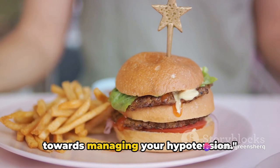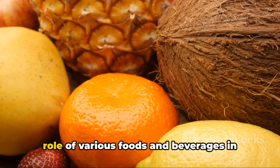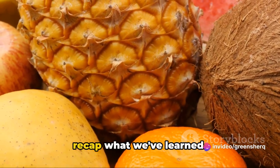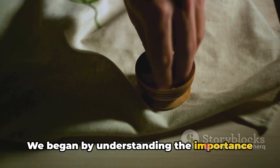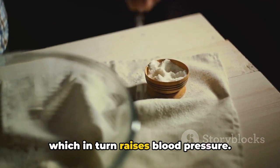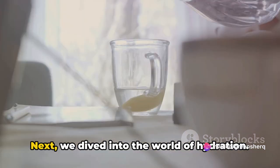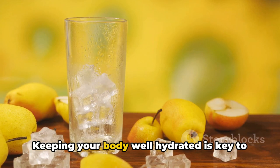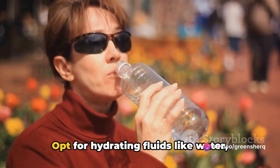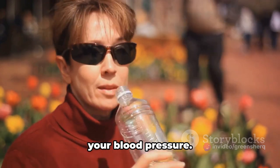Avoiding these foods can be a big step towards managing your hypotension. Let's bring it all together now. We began by understanding the importance of salt — consuming an adequate amount is crucial as it helps increase blood volume, which in turn raises blood pressure. But balance is everything; too much salt can lead to other health issues. Next, keeping your body well hydrated is key to maintaining a healthy blood pressure. Opt for hydrating fluids like water, fruit juices, or herbal teas to help increase your blood volume and, in turn, your blood pressure.